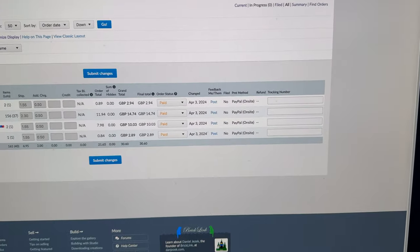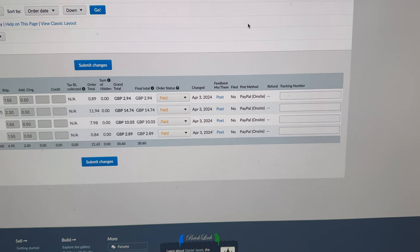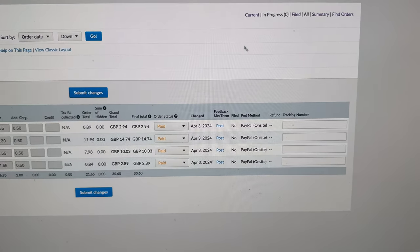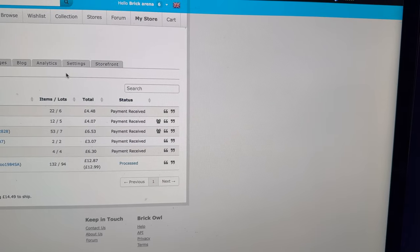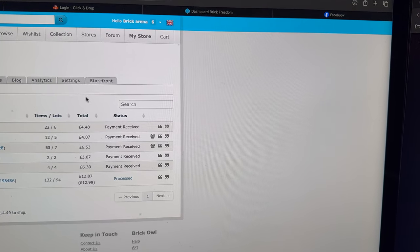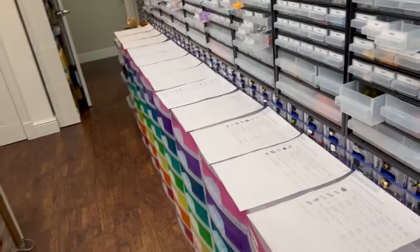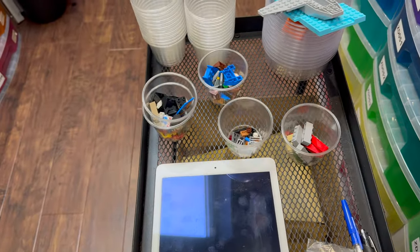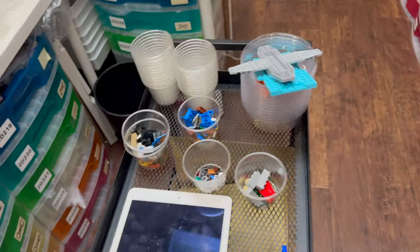It's Thursday the 4th of April. On BrickLink we've got four orders, 40 lots for 161 items. On Brick Owl, another six orders for 118 lots, 225 items. And on eBay, two orders as well. I've just finished picking one of the orders — that was 94 lots — and I'm just about to get it bagged up. It's a real mix of things, and the reason they're mixed is the whole order was pretty much one of this, one of that throughout.